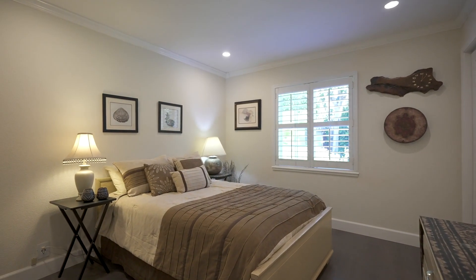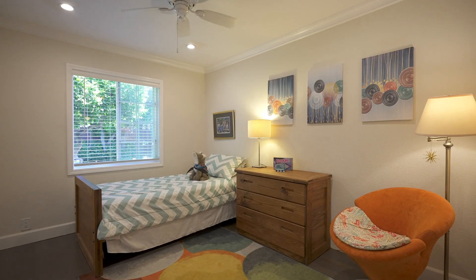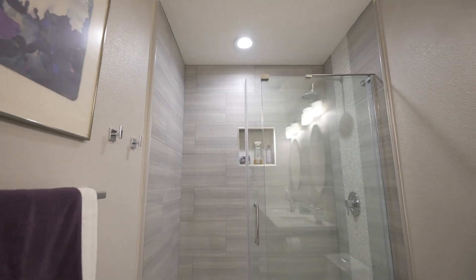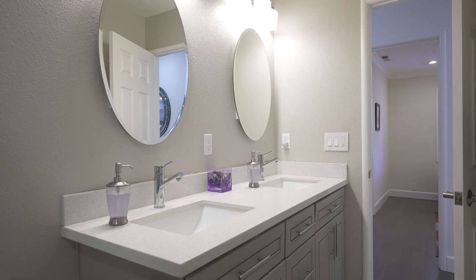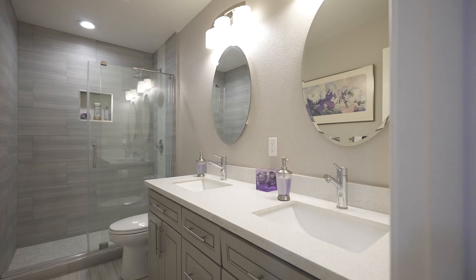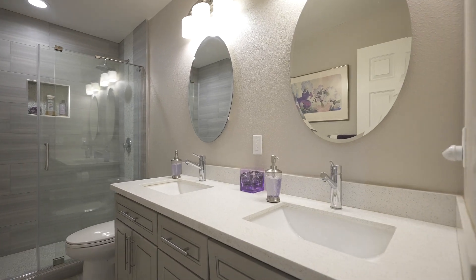Junior bedrooms have recessed lights and one has an overhead fan. The hall bathroom features a designer finish shower, quartz double counter vanity, tile floor, dual flush toilet, and exhaust fan.